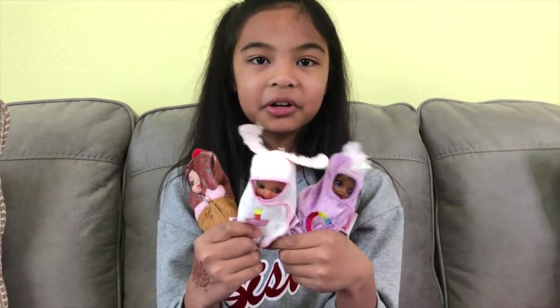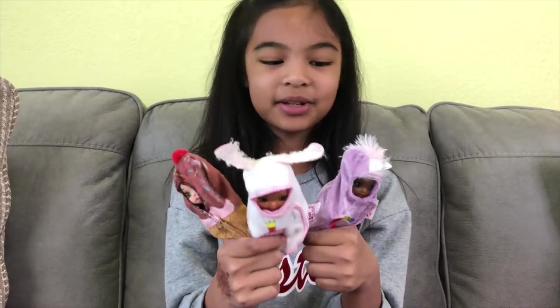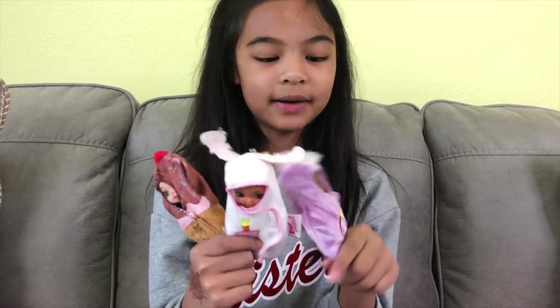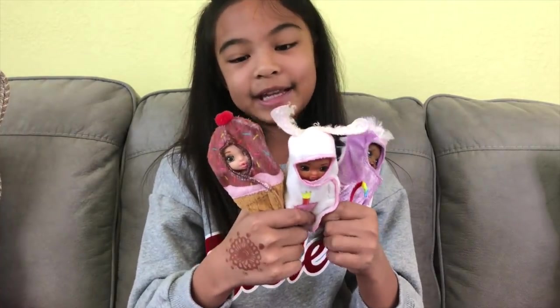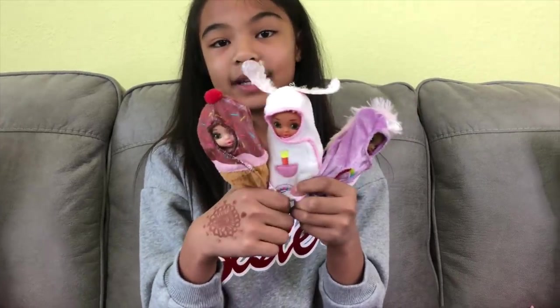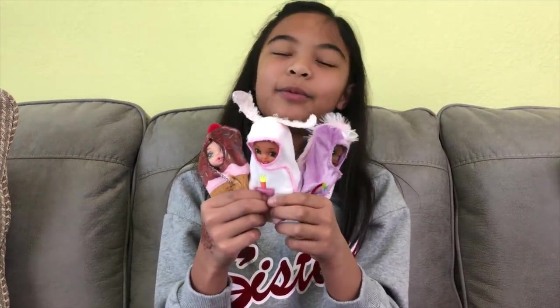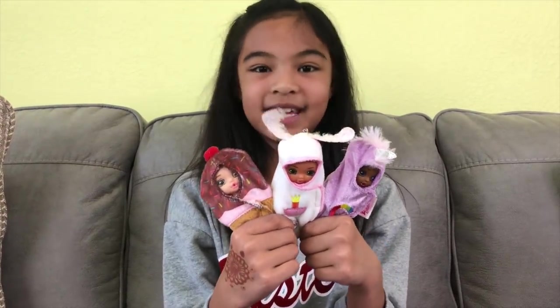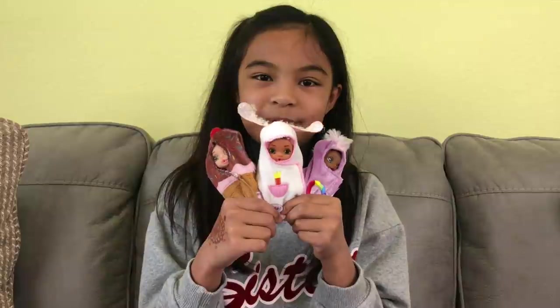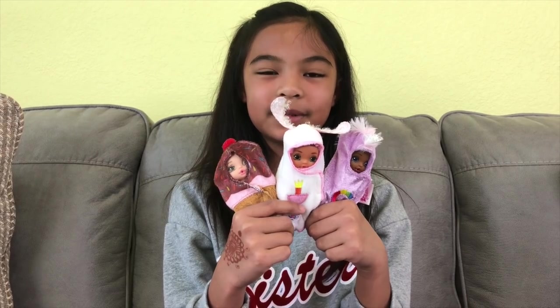It was really fun opening these and surprisingly they're all girls — I thought I would at least get one boy. The swaddles are so cute! I thought they were gonna be plain white but there's a unicorn, a bunny, and ice cream — and you can literally hold the ice cream one like an ice cream. I'd open more of these again. I like how the eyes work — it's like 'wake me up.' We'd like to thank MGA Entertainment for these Baby Born surprises. Thanks for watching, don't forget to subscribe!